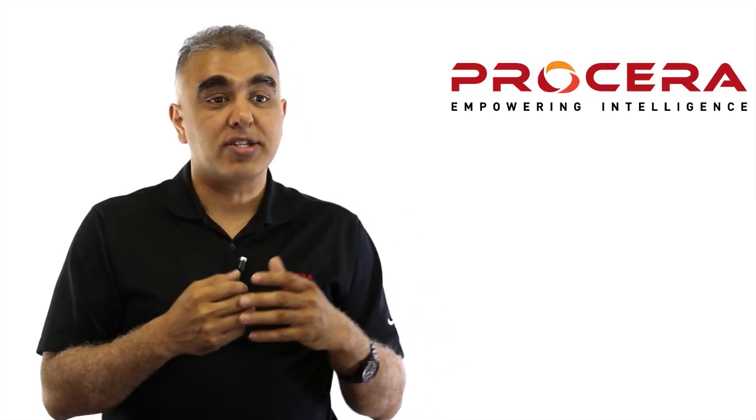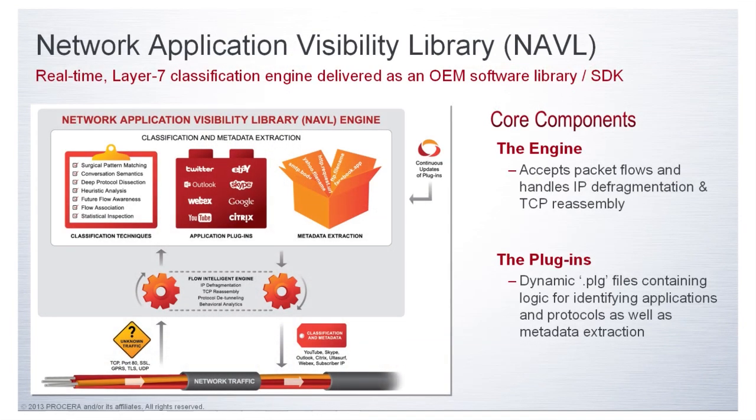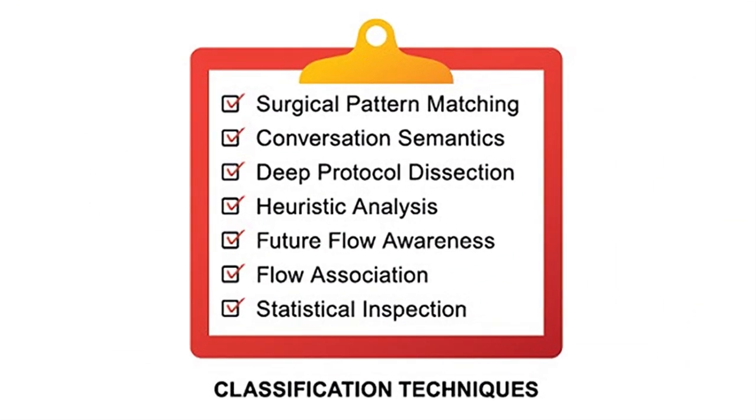A traditional DPI has really been about trying to run a regular expression type of engine on a particular flow, trying to find some sort of patterns in that flow, and then say, 'I found a particular application or a particular protocol.' That approach unfortunately doesn't work anymore. Scalability in Navel actually comes from the way we go ahead and do this classification.